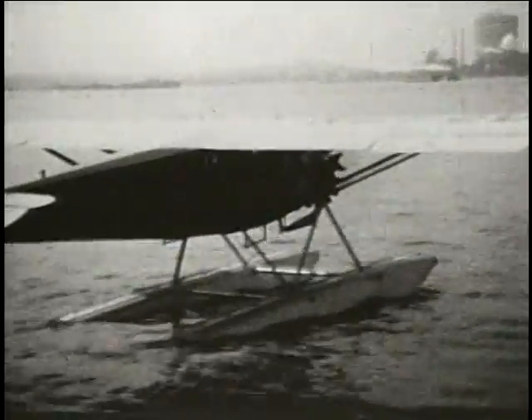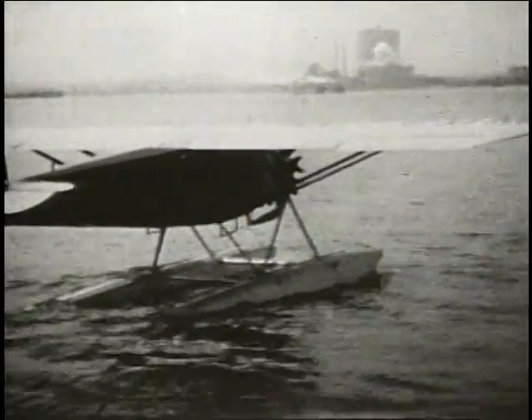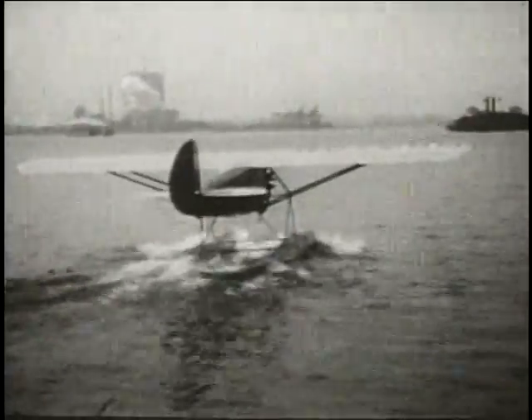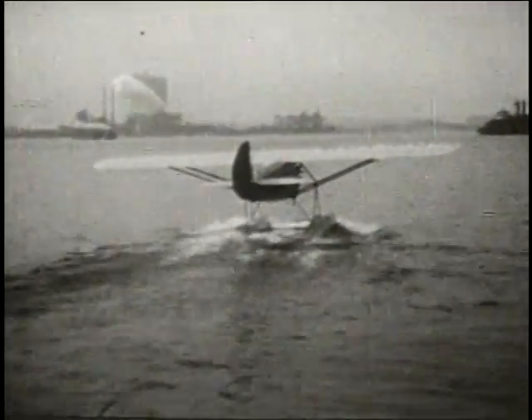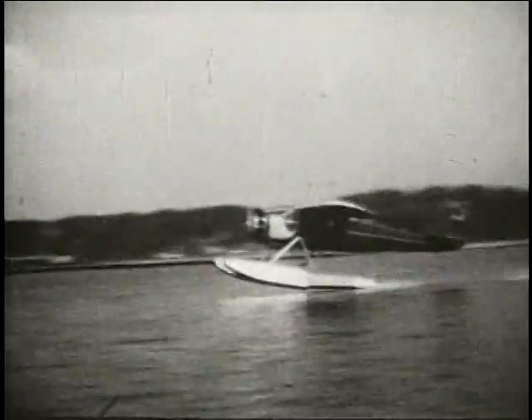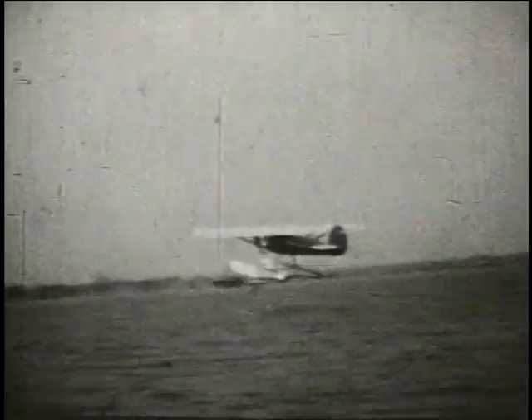The Ryan B-7 was a rather large aircraft for its day. It had a six-seat capacity on floats with a Pratt & Whitney 430 horsepower engine on the Edo model K-4650 float. It's most interesting to note the unique strut geometry of this strut installation.